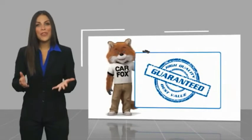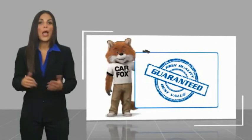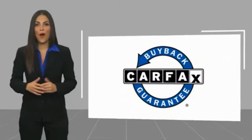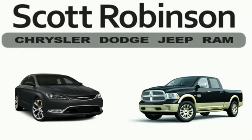Here's another high quality vehicle with a Carfax vehicle history report. Be sure to find a complimentary copy of this report online or contact the dealership. This vehicle qualifies for the Carfax buyback guarantee. Thinking about purchasing or leasing a car from Scott Robinson?